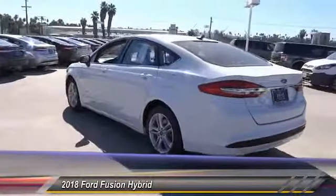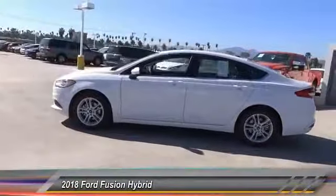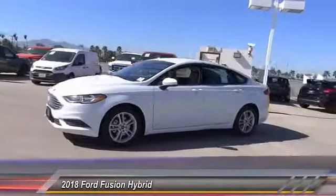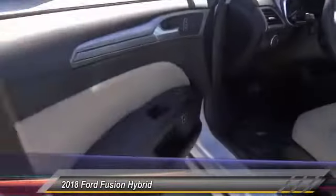Bluetooth, driver airbag, air conditioning, alloy wheels, cruise control, CD player, power windows, power locks. This beauty will make even your house keys jealous. Drive it today.